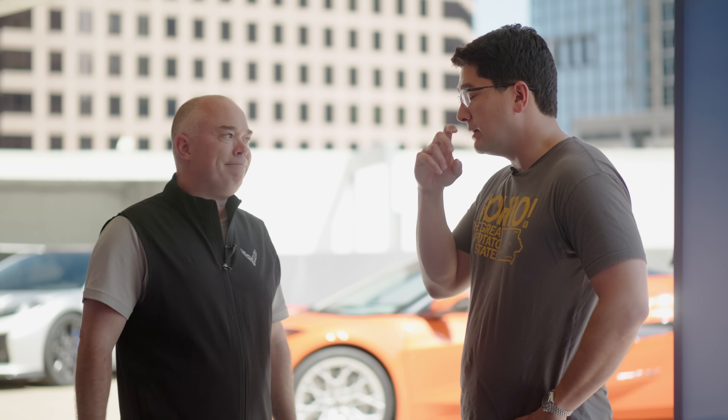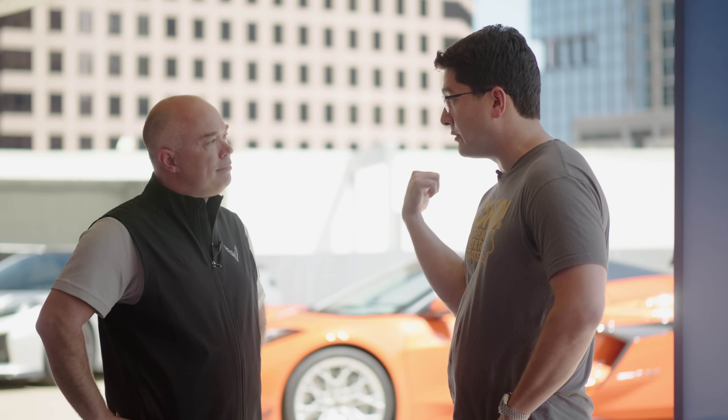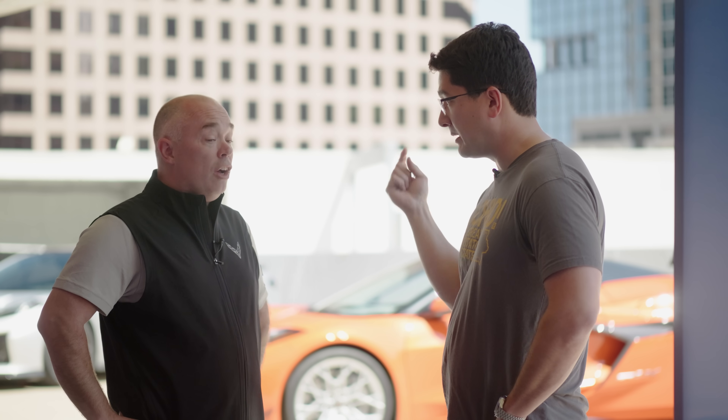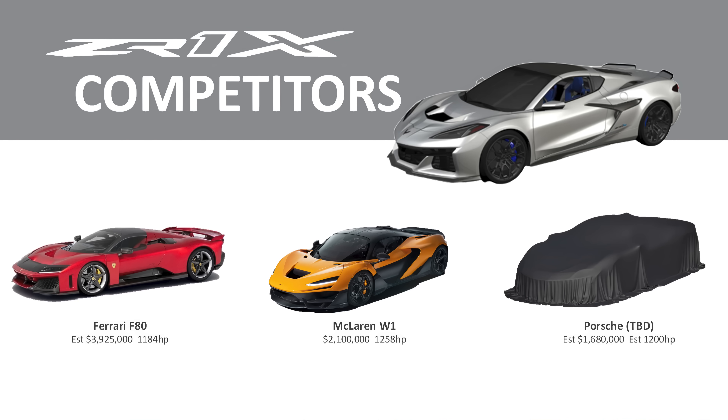In 2026, the ZTK package for the regular ZR1 is getting these brakes as well. What we like to do in the Corvette family is innovate with the pinnacle and then share. When we saw how great these brakes were, we realized they'd fit on the ZR1 and customers are going to want them on their ZTK cars. So we brought this developed package as an option in model year 2026 for the ZR1 — what we're calling the J59 brakes, our RPO code for them.